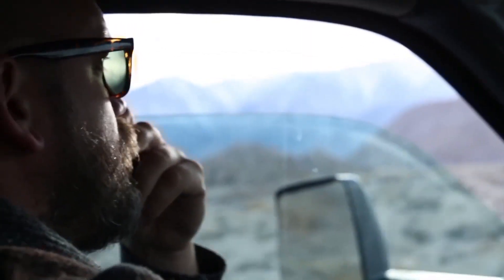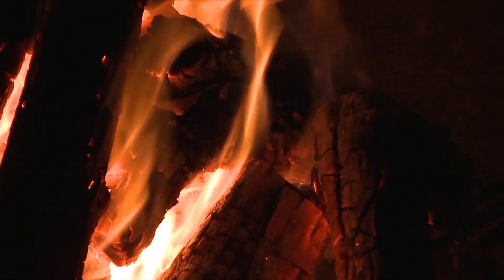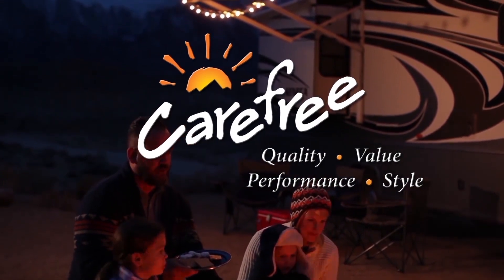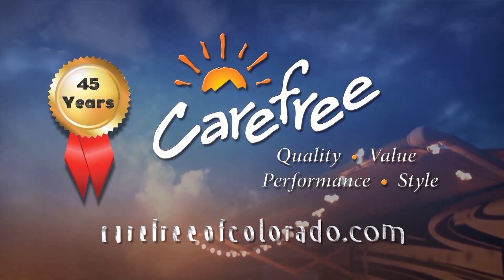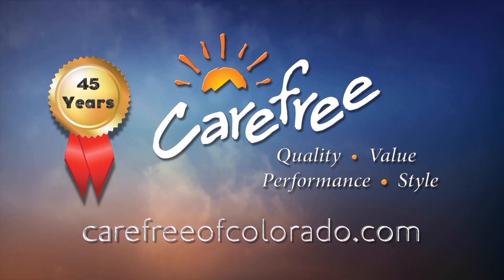Someone once said that camping doesn't really start until the RV awning comes out — and whoever said that really knew what they were talking about. Carefree of Colorado, celebrating 45 years of RV awning innovation. For more information, visit carefreeofcolorado.com.